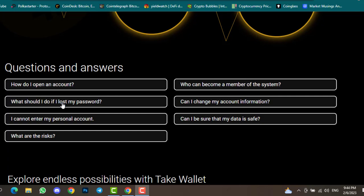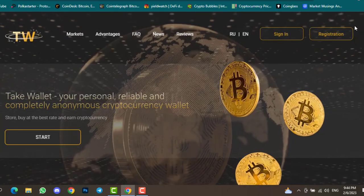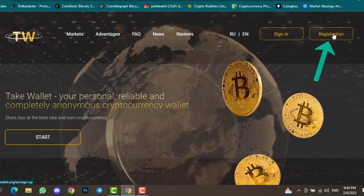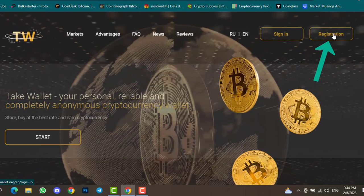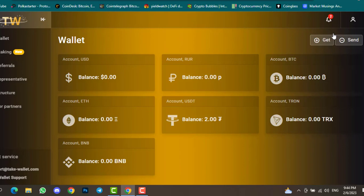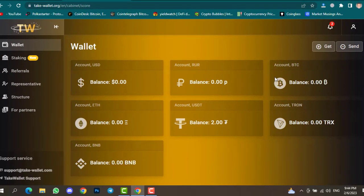Now, how to create an account: simply click on Registration, then enter your email address, username, password, and confirm password, and click Create Account. You will then see your dashboard — this is your personal account where you can find all your balances in USD, Ethereum, BNB, USDT, and BTC.